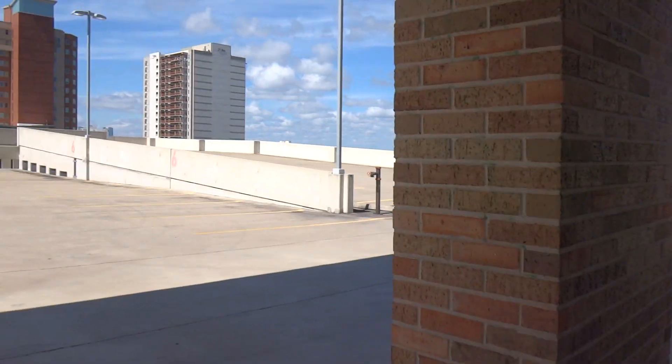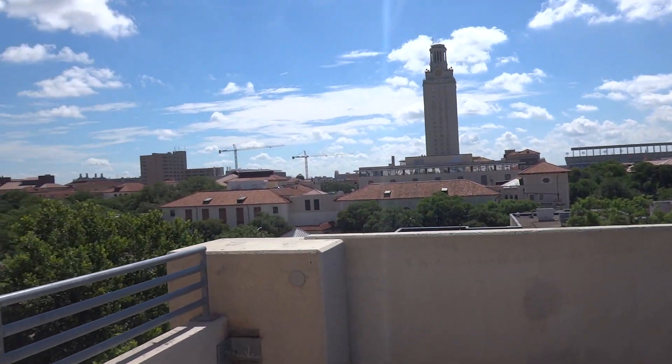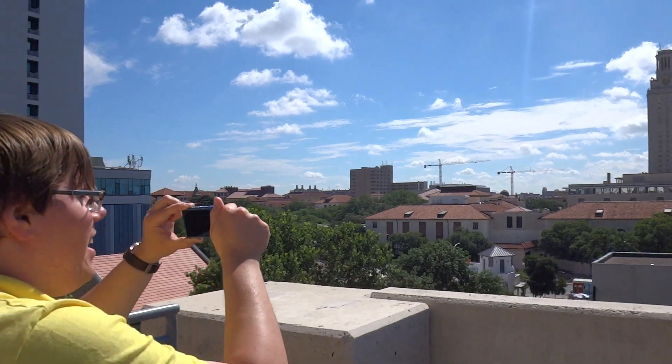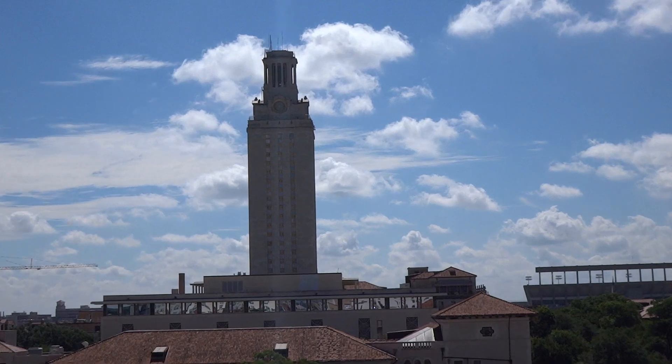So we can get a good view of the UT Austin campus — get a view of that UT Tower. This is the view into the UT campus. This is for all my UT Austin fans who are going there. This is for you, UT Austin fans.